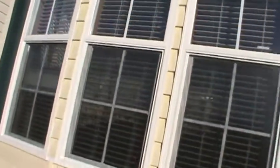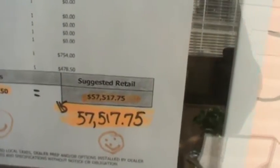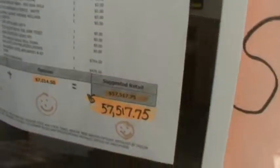Let's go on inside. We've added lots of features to our stock units. Suggested retail is the highest of any trailer on my lot — this is $57,517 — but it does have a lot of nice features.